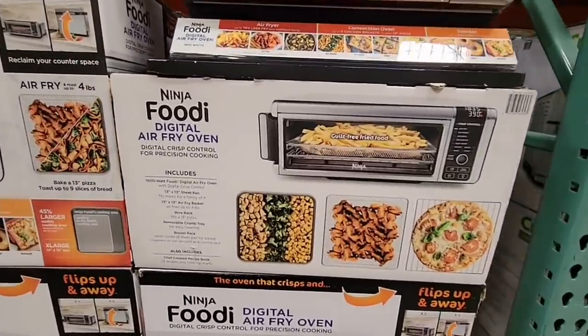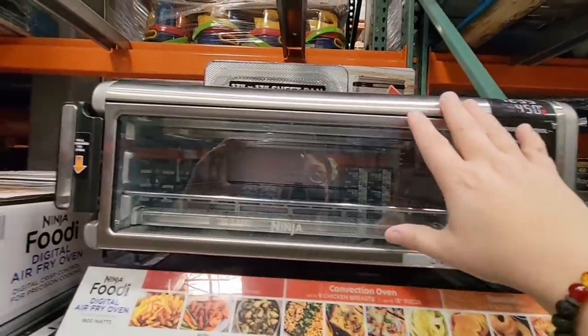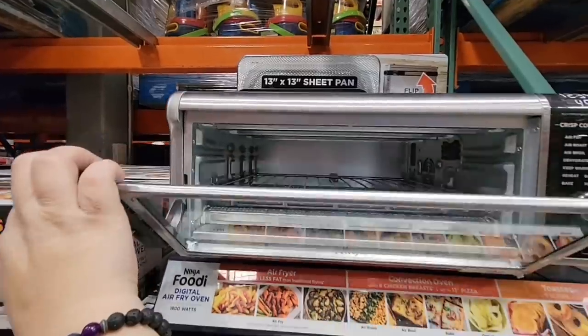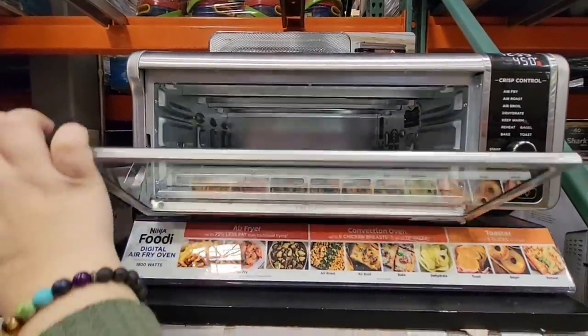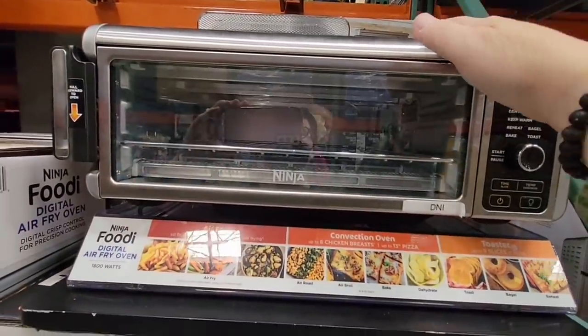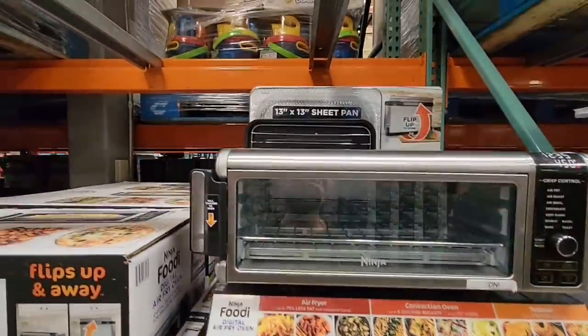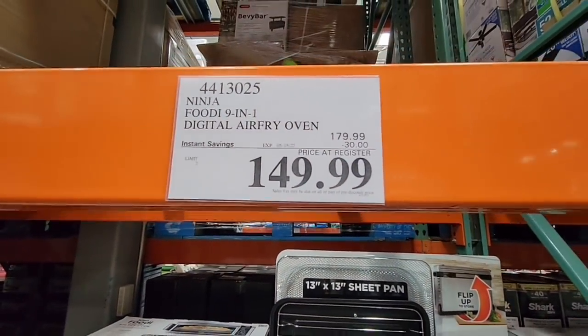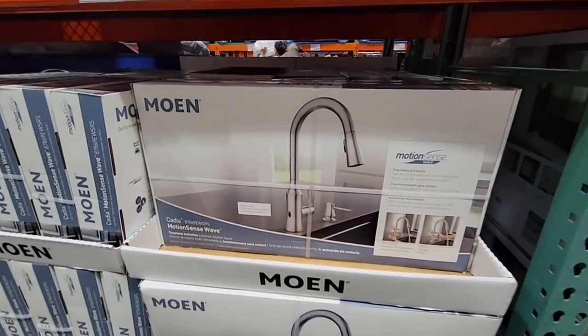Here's another Ninja air fryer, but this is a little different — it's also like an oven. It has that oven feel to it, like a toaster oven, but there's definitely an air fryer function. There are multiple uses for this particular one — nine of them actually. $149.99, that's a great price.